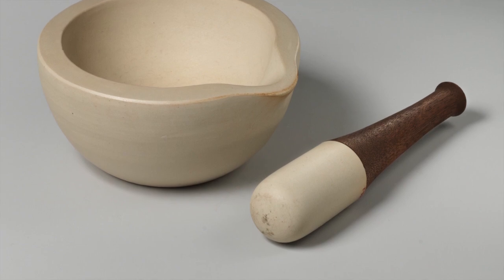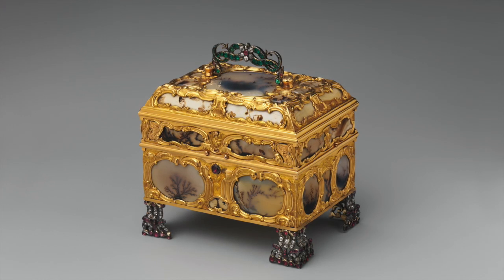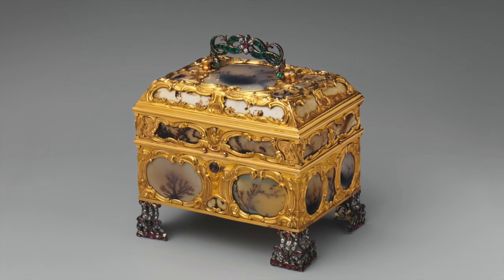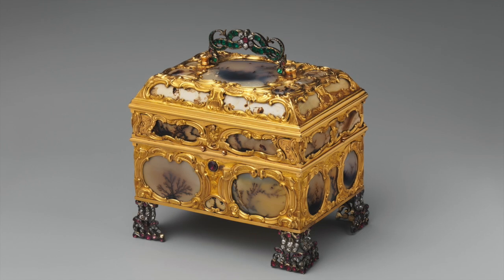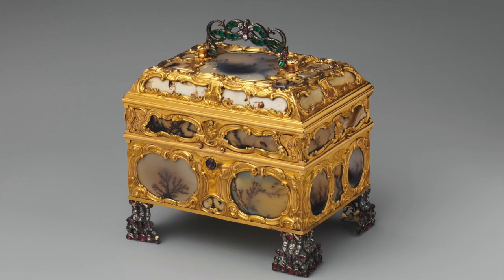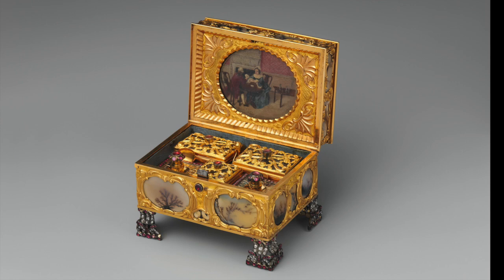Here we have a really nice piece — a necessary box, sort of your trinket box for your table. This one is adorned with moth agates that give it a look like it's been painted on, and there's a spot inside for a miniature. Then there are all sorts of jeweled little boxes in the interior that would hold a variety of trinkets for the Regency woman.